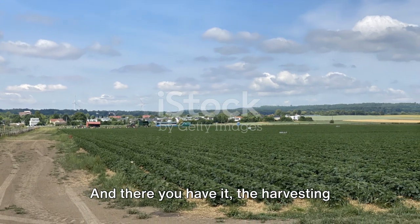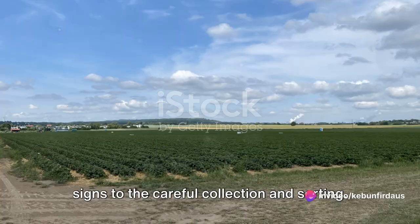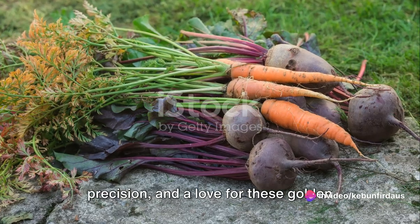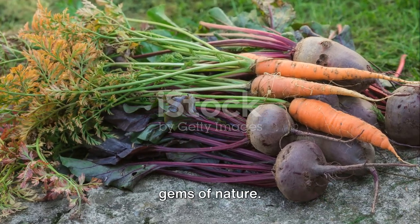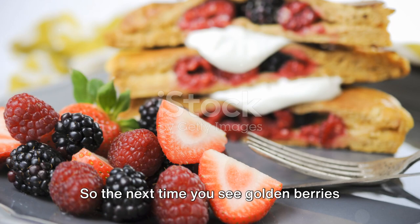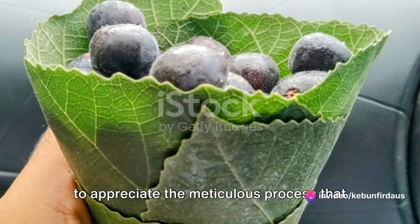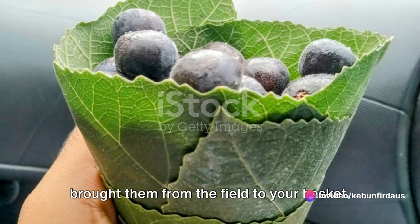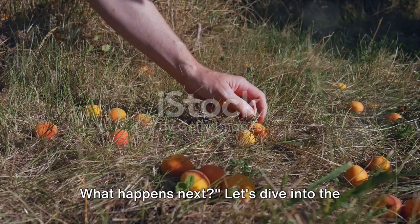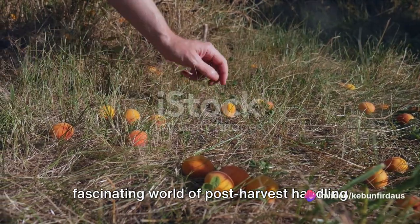And there you have it — the harvesting process of golden berries, from ripening signs to the careful collection and sorting. It's a process that requires patience, precision, and a love for these golden gems of nature. The harvested golden berries are then ready to be packed and sent to your local markets. So the next time you see golden berries in your local grocery store, take a moment to appreciate the meticulous process that brought them from the field to your basket. Harvesting the berries is just half of the journey. Let's dive into the fascinating world of post-harvest handling of golden berries.